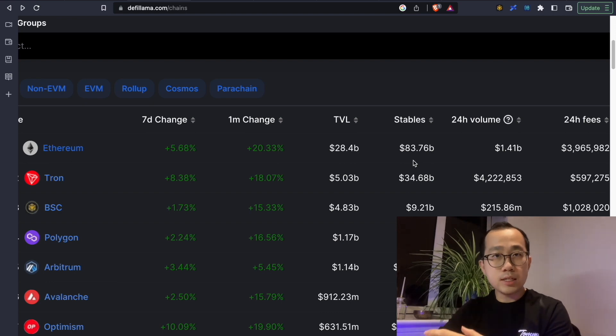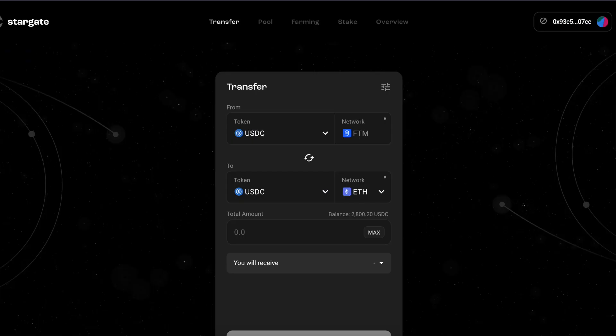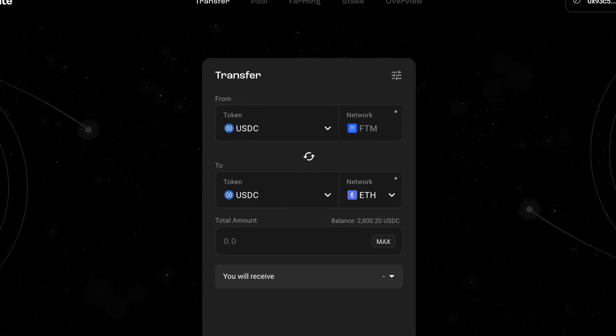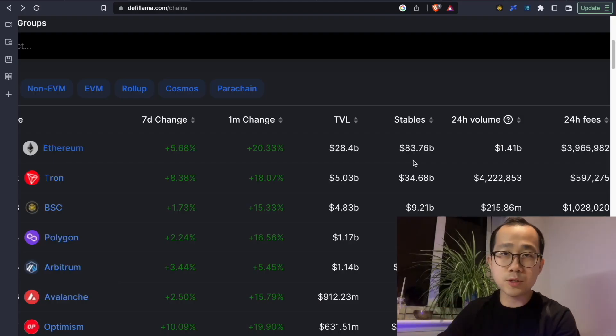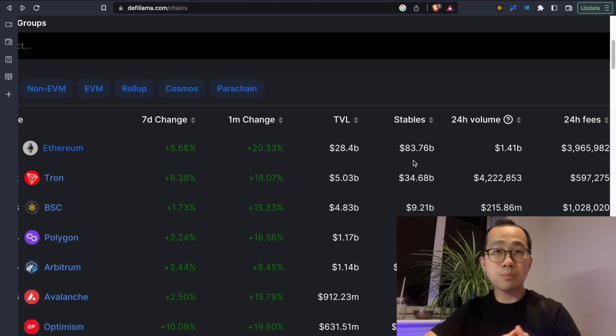Even though you can bring in stables through bridging, liquidity tends to be sticky unless there's a huge opportunity on a brand new chain that is relatively safe and paying hundreds of percent APR. Otherwise, people simply won't be interested in going through all the fuss of bridging. So now you have yet another indicator to look at when deciding what DeFi ecosystems or projects to go into.